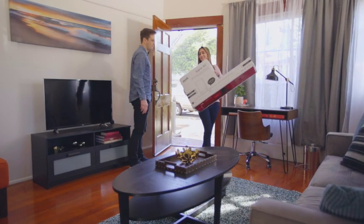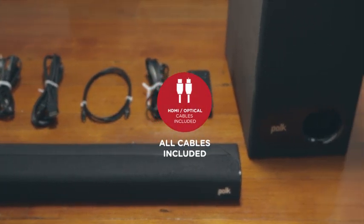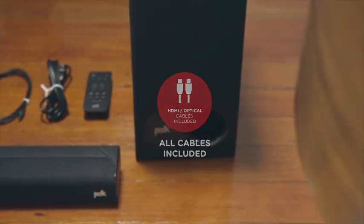Upgrade your home entertainment with the Polk Signa S2 soundbar system. With all cables included, setup takes minutes — just enough time to mix things up for movie night.